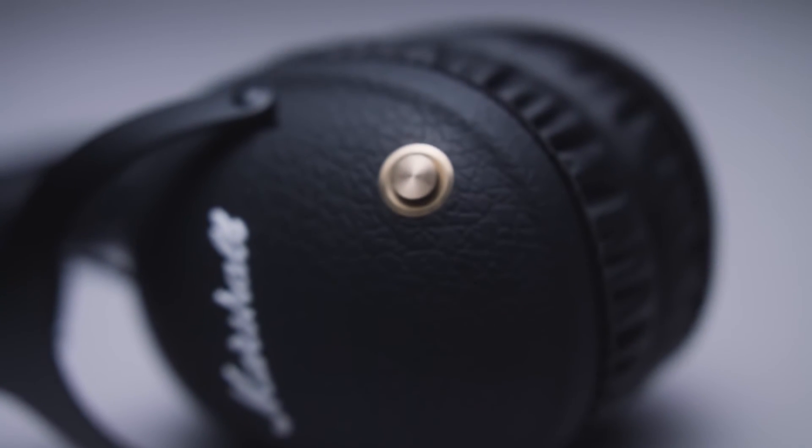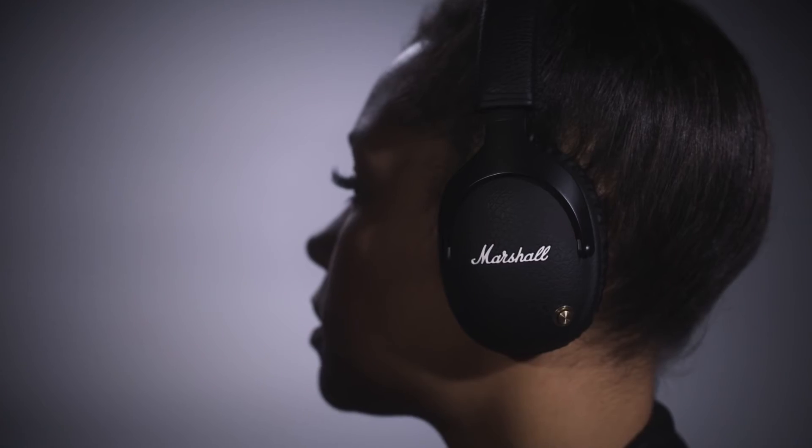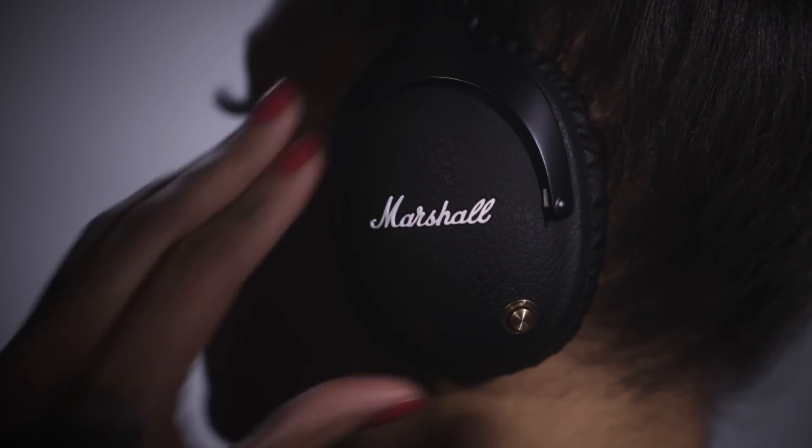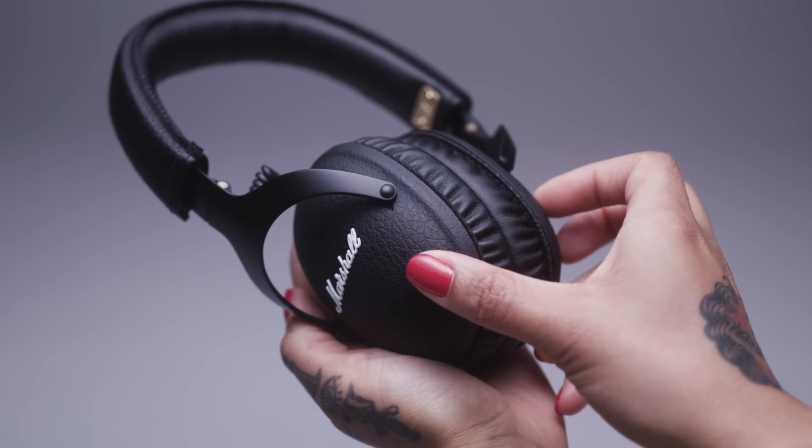A single button puts total control at your fingertips. With the multi-directional control knob, you can play, pause, shuffle and adjust the volume of your device, as well as power on or off your headphones.